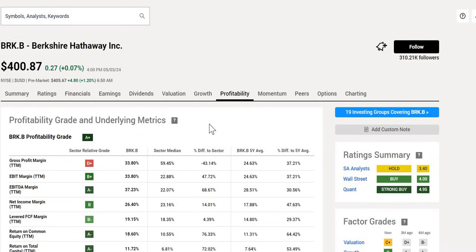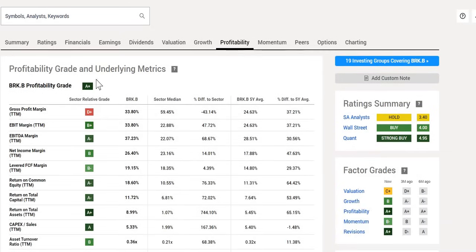We then finally bring it to the profitability grade — A+, the highest score obtainable, looking very healthy. On a gross profit margin, 34%, with the sector median at 59%. When we look at net income — 26%, slightly higher than the sector median. Whether or not you want to include any of this information in your own investment thesis or margin of safety, the information is there.